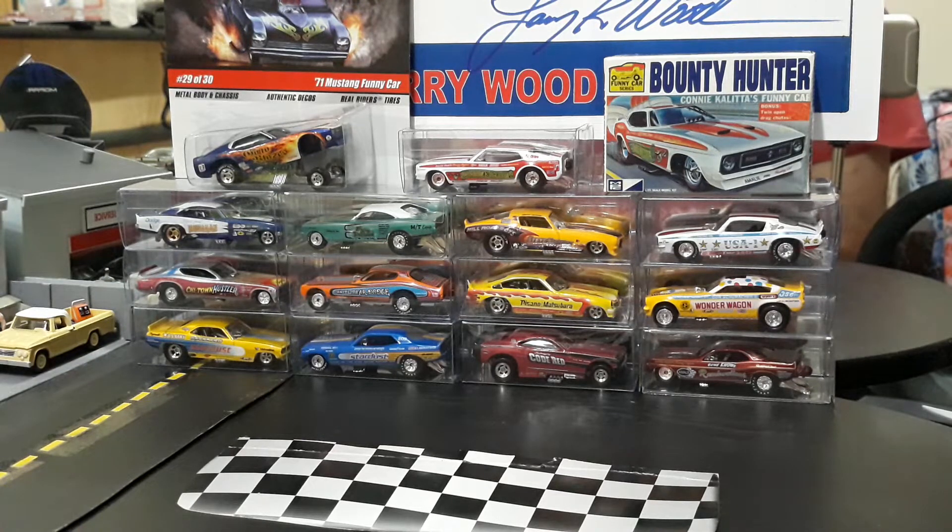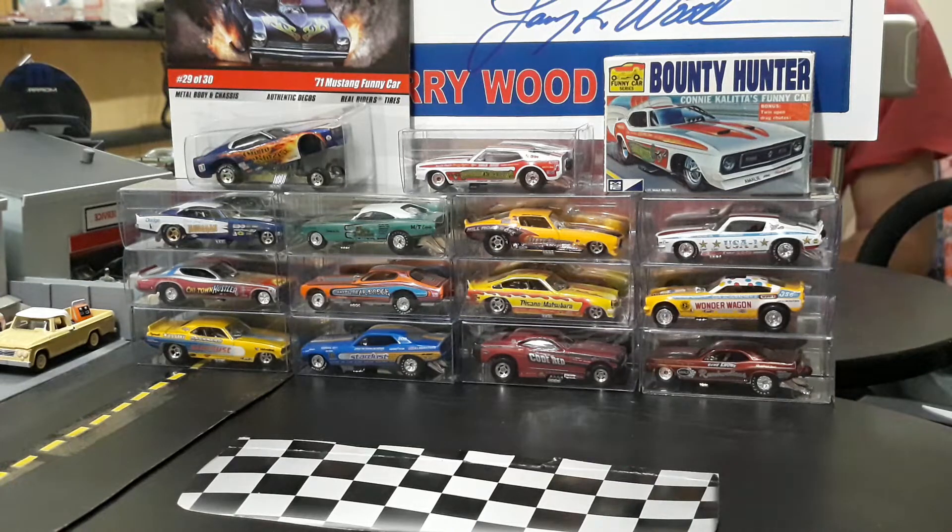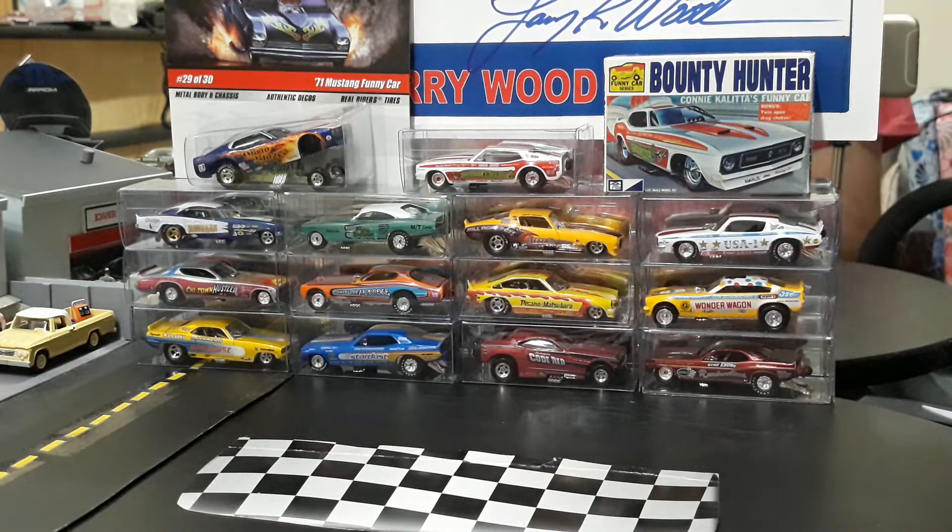We've got seven different models here we're going to take a quick look at — there are more, but I don't have time to review all of them at once as it would take an hour. We're going to take a look at a couple of Chevys, a Ford, and then some Mopars.